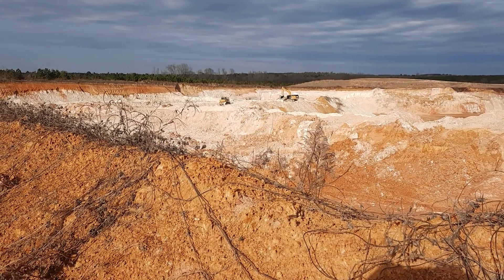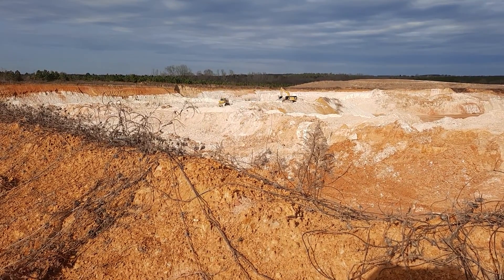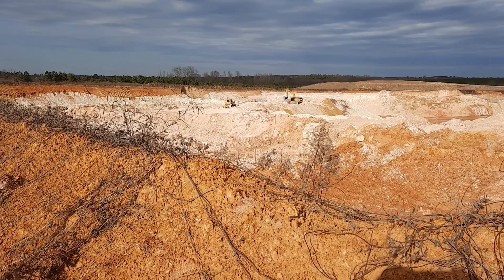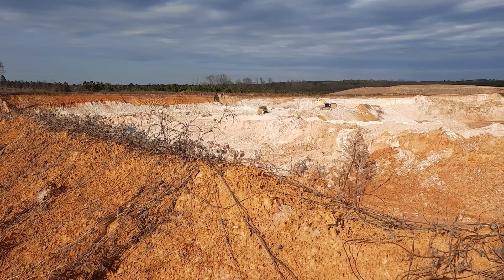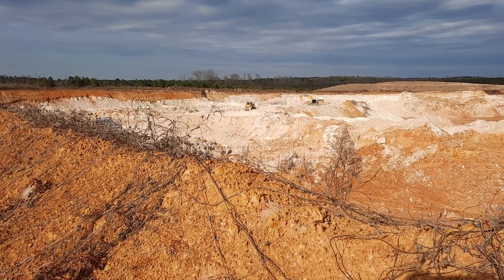Kaolin is used in paint. It also gives paper that slick look. So just thought I'd share part of my world here in central Georgia. Ed Kirkpatrick, God bless you. Thanks for watching.